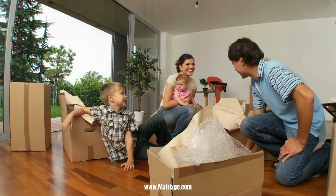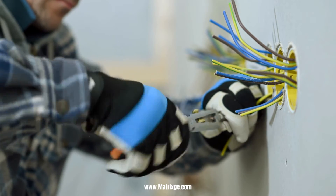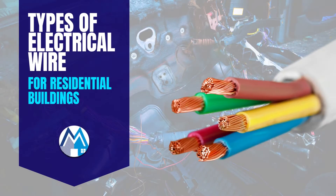Whether you're a seasoned electrician or a curious homeowner, understanding the types of electrical wires used in residential buildings is essential. In this video, we'll explore the basics of electrical wires and cover the most commonly used types for homes.